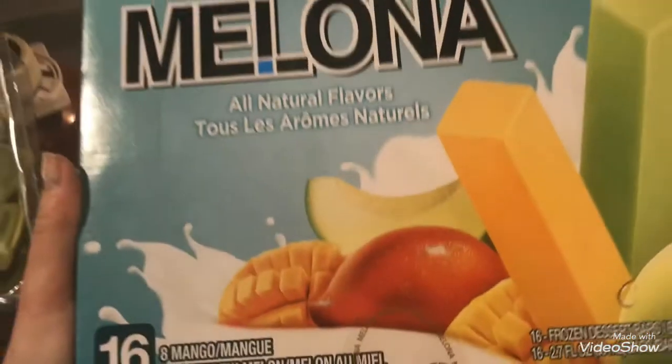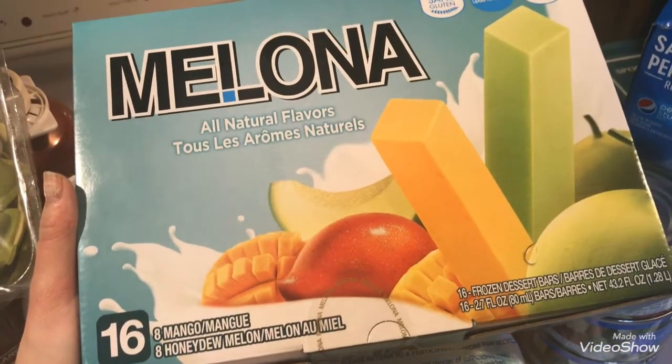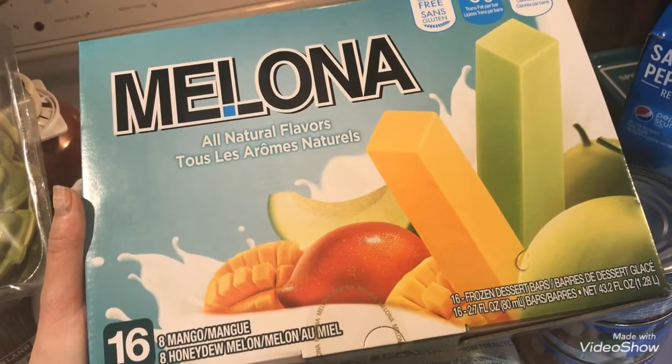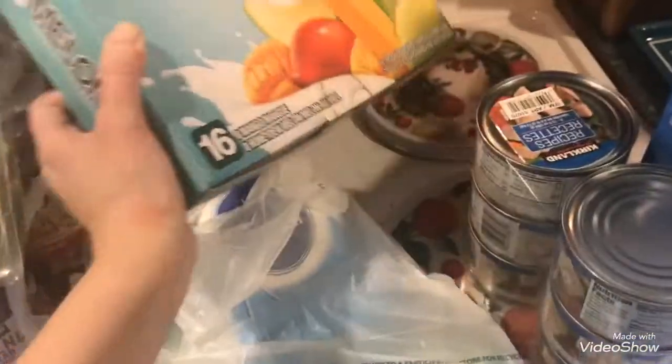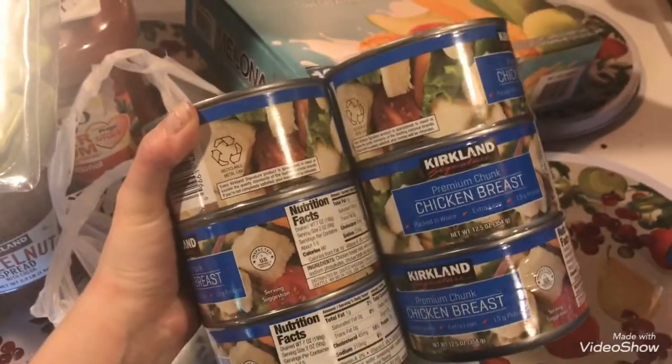I also got this — I think it's pronounced Melona — it is a 16-pack with eight mango and eight honeydew melon popsicles. They're super soft and yummy. I love the honeydew melon! This was about $11.99 to $15, so it was a bit pricey.